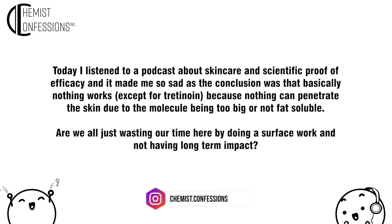I listened to a podcast about skincare and scientific proof of efficacy, and it made me so sad. The conclusion was that basically nothing works except for tretinoin, because nothing can penetrate the skin due to the molecule being too big or not fat soluble. Are we all just wasting our time by doing this surface work and not having long-term impact?